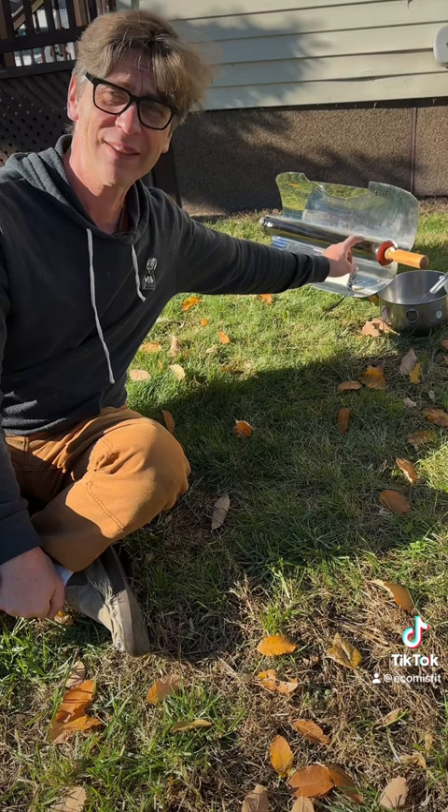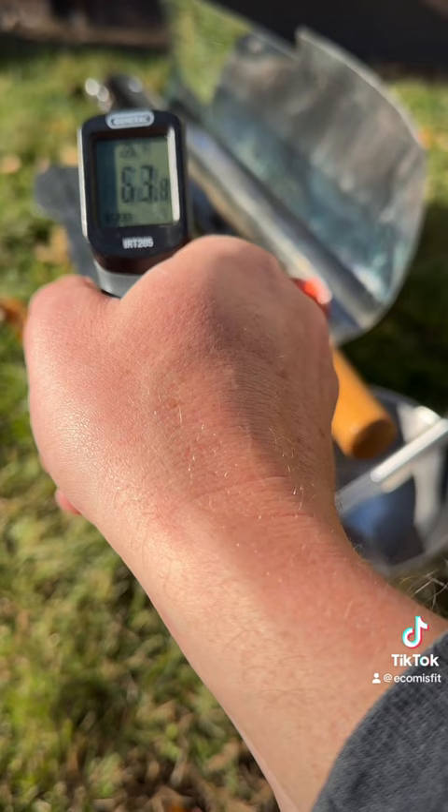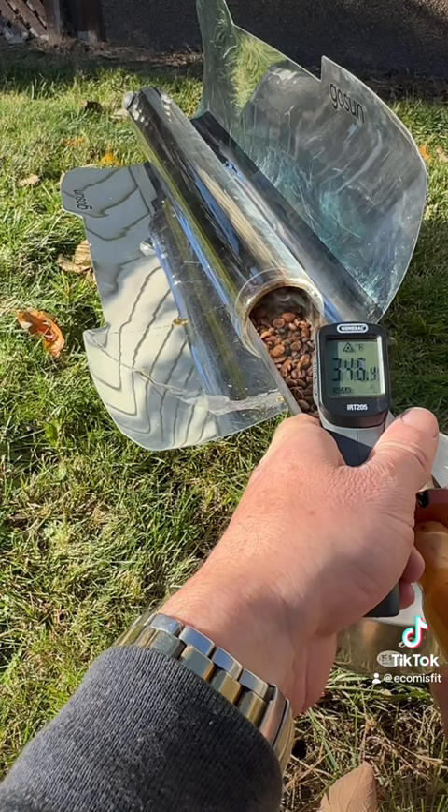So we're going to look and see how all this results. It's very hot inside, but as you can see, I can touch this with my finger — no problem. Let's shoot the surface here: 65, 66 degrees. Look at that, I can still touch that, no problem.